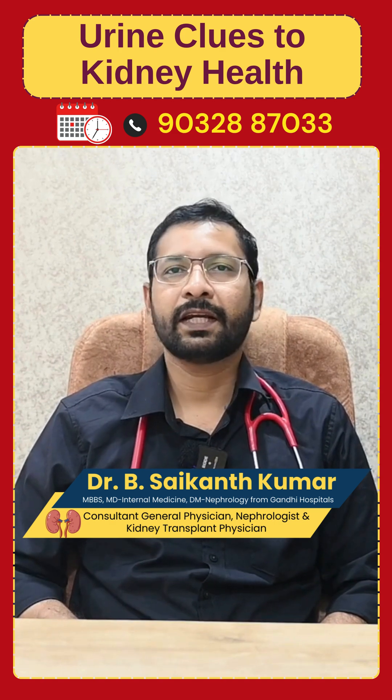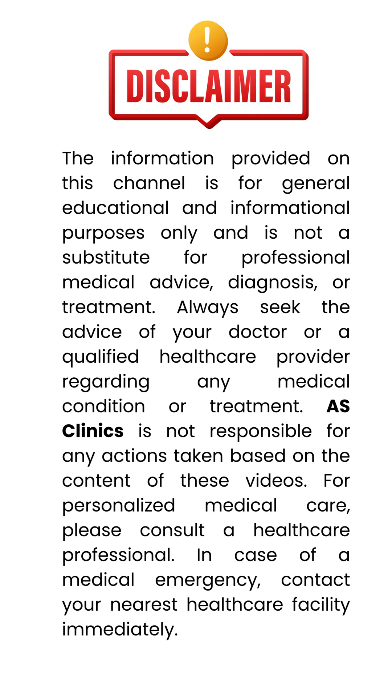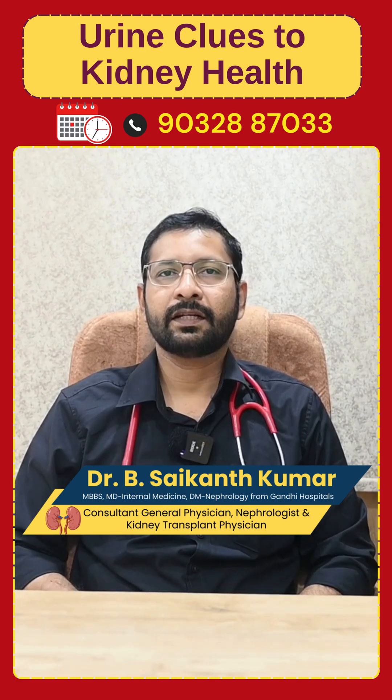How does urine color say about your kidney health? Hi, I'm Dr. B. Sai Kant Kumar, Consultant Urologist from AS Clinics, KotaPet.